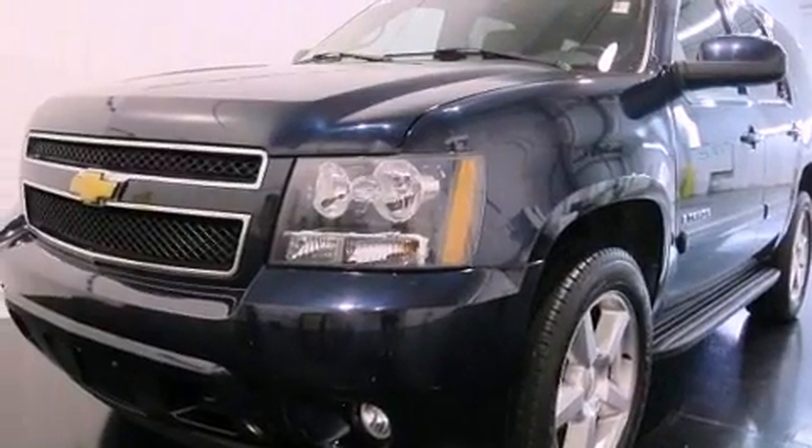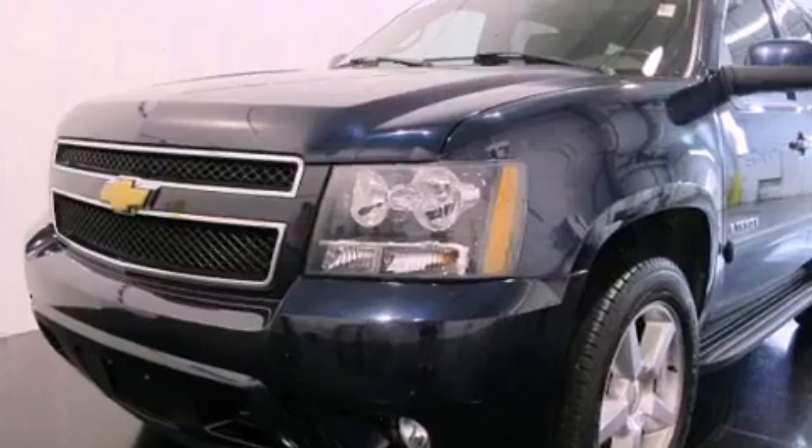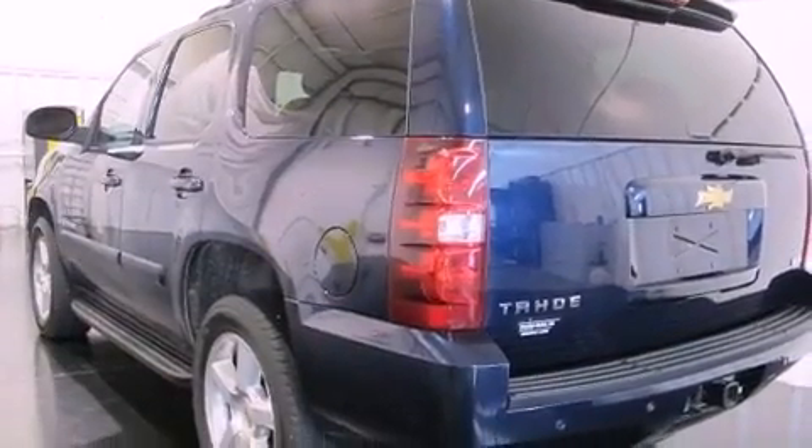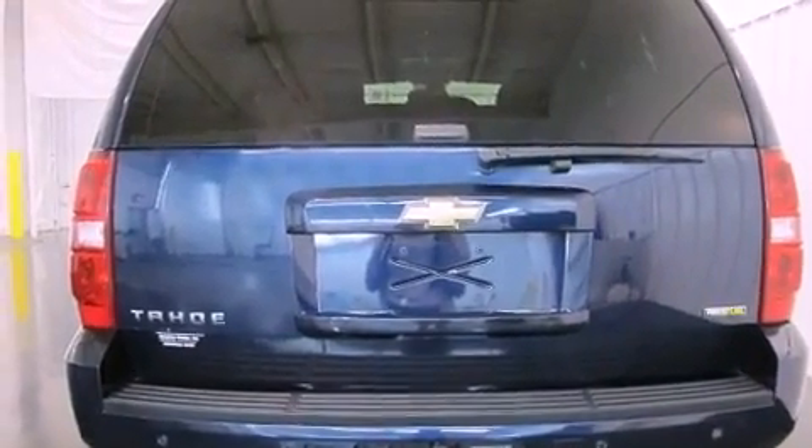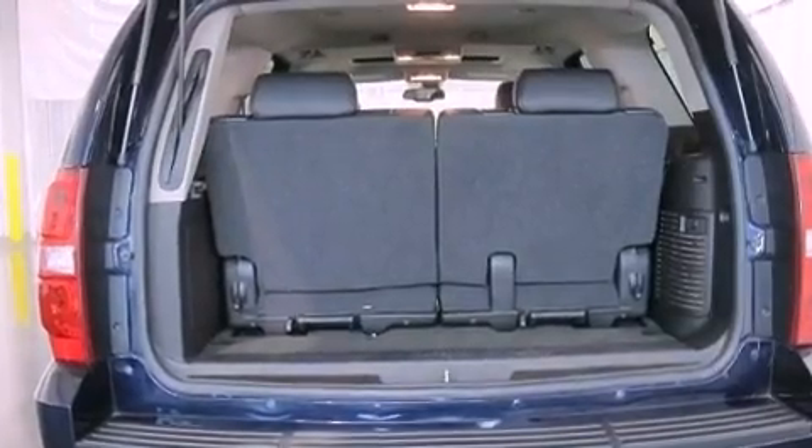Features include a low tire pressure indicator, cruise control, a keyless entry system, active fuel management, trailer wiring, an illuminated passenger-side vanity mirror, tinted glass, stability control, an anti-lock braking system, and air conditioning.